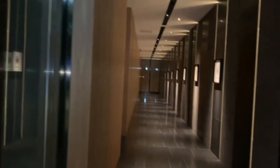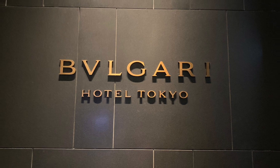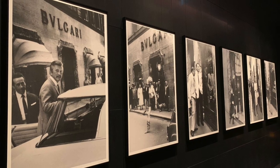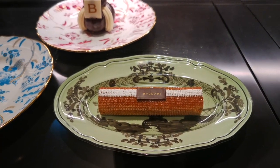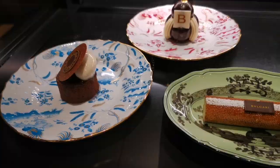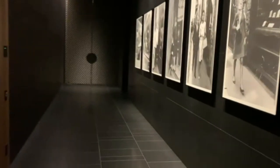Today we are going to take you to the absolutely beautiful Bulgari Hotel in Tokyo that just opened in April of 2023. Before we start, the best way to support us is to subscribe to our channel and give us a like. This hotel is a little bit hard to find because it's so low-key and exclusive.